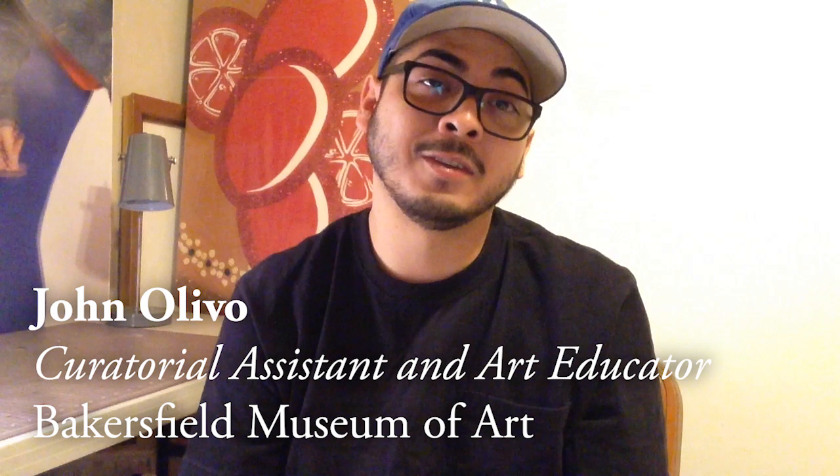Hello viewers, this is John Olivo from the BMOA's curatorial and education staff reporting from home. I'd like to discuss a little bit about our One Night in California Contemporary Nocturnes Exhibition. This is an exhibition that consists of 25 artists,